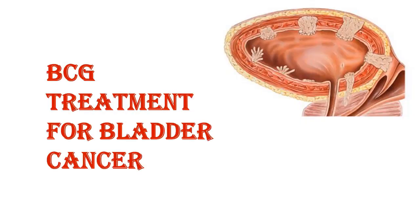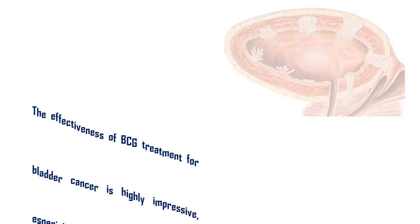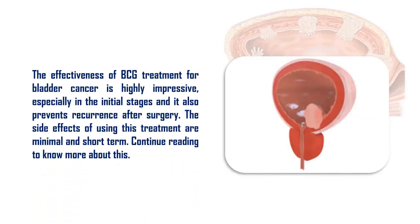The effectiveness of BCG treatment for bladder cancer is highly impressive, especially in the initial stages, and it also prevents recurrence after surgery. The side effects of using this treatment are minimal and short term.